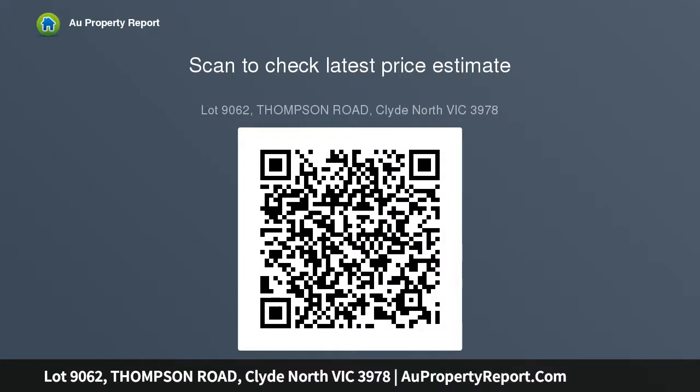This block is set in the amazing Meridian Estate in Clyde North, positioned close to future and existing community facilities and an architect-designed Town Center.